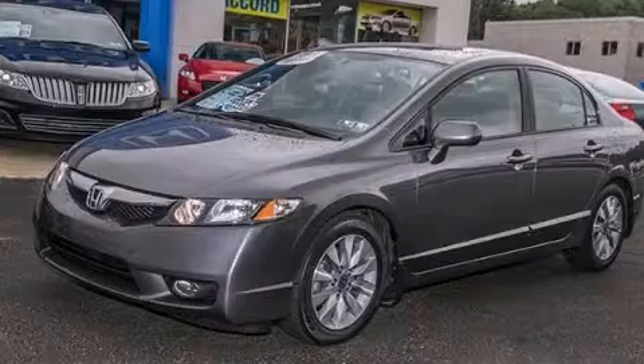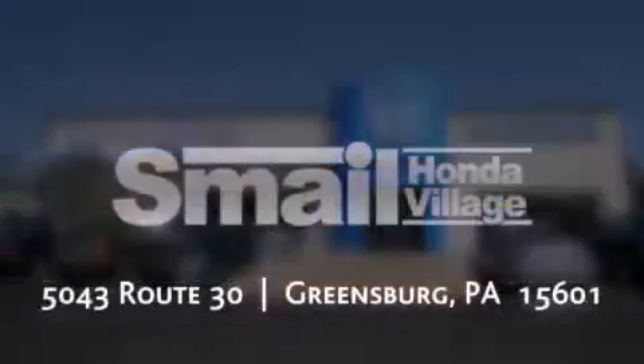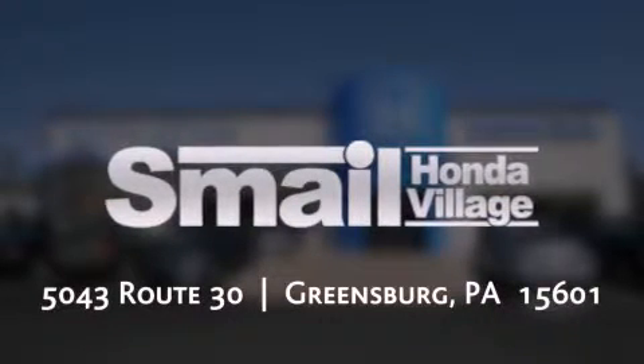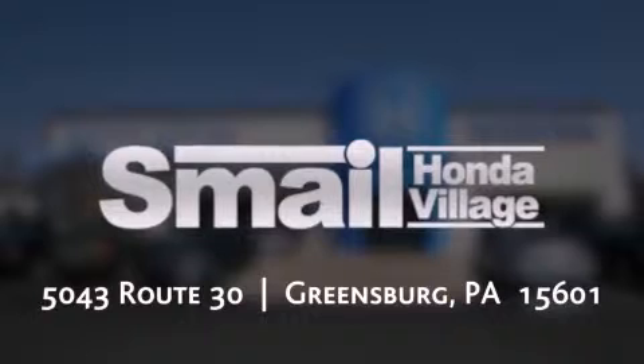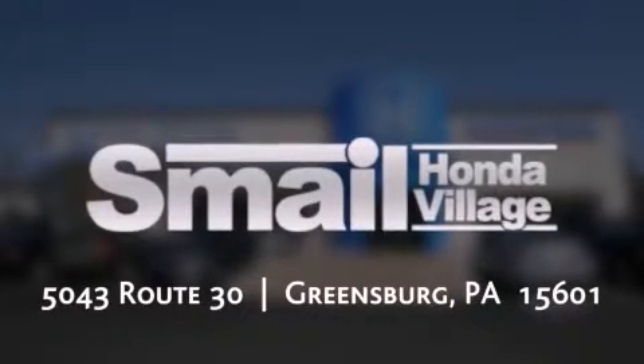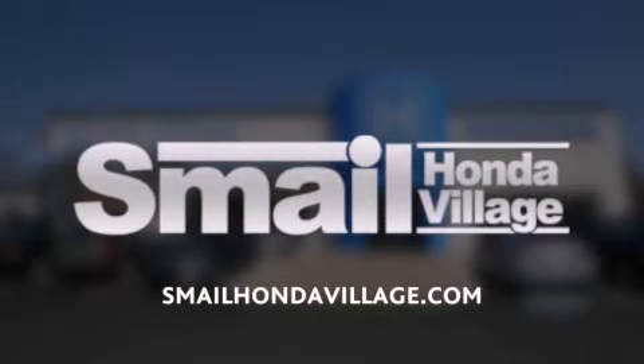Contact us today to arrange your test drive. Smail Honda is conveniently located at 5043 Route 30 in Greensburg. We are less than half a mile from the Westmoreland Mall. Contact us today to find out about our financing specials, leasing offers, or visit us at smailhondavillage.com. Thank you.